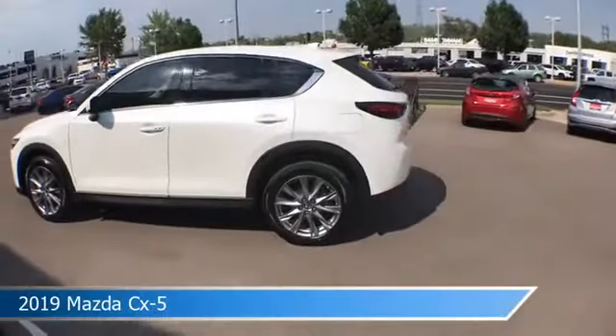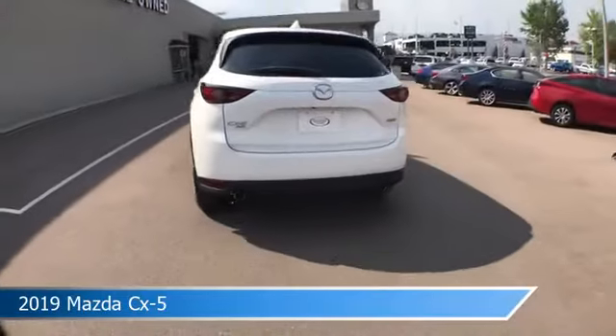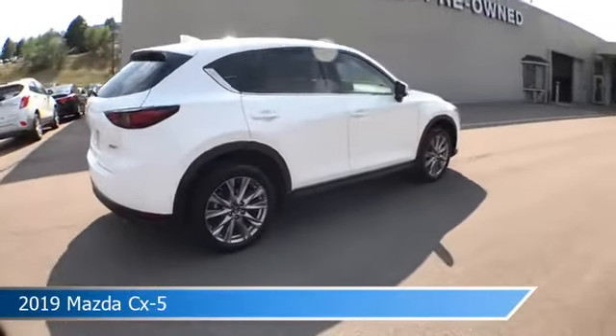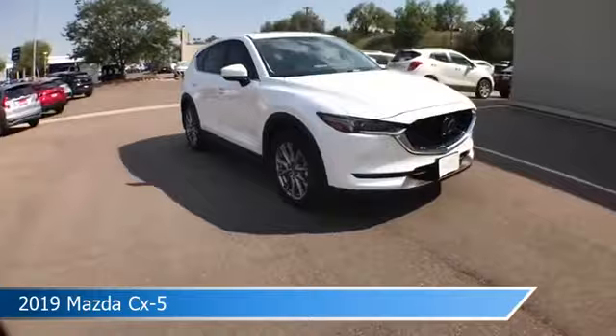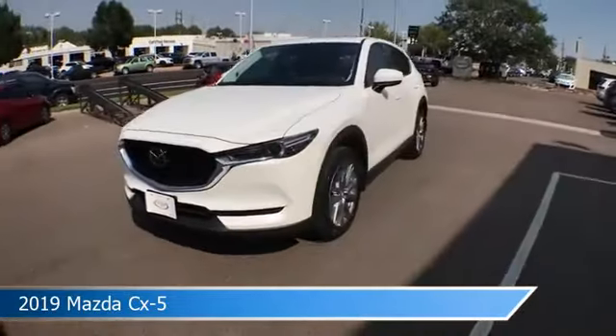Take a look at this 2019 Mazda CX-5, equipped with a 6-speed automatic transmission in Snowflake White Pearl Mica. This car comes with some great features including all-wheel drive, audio controls on steering wheel, Android Auto and more. Come in and check it out today.